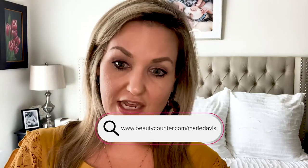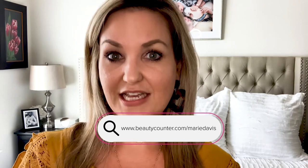If you guys have any questions about their products, even ones I didn't review today, you can contact my friend Marie on Instagram — her handle is marie.elizabeth.davis — and her website is www.beautycounter.com/mariedavis. She is really knowledgeable and passionate about this line and clean beauty. It's better to have a real person who knows the line inside and out.